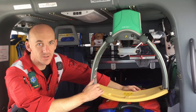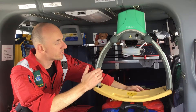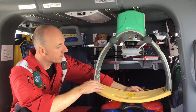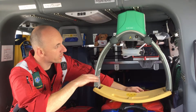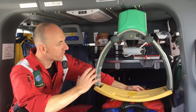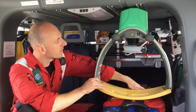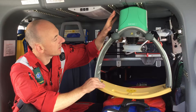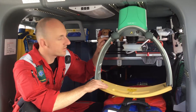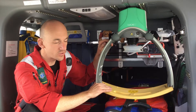The piece of equipment I'm going to show you today is our mechanical CPR device. This is a really important piece of equipment that allows people who would otherwise be doing chest compressions to do other vital pieces of resuscitation. It has an electric piston that goes up and down on the chest, mimicking people doing chest compressions.